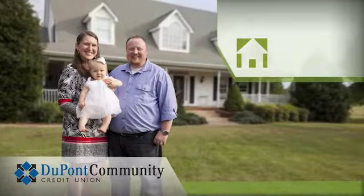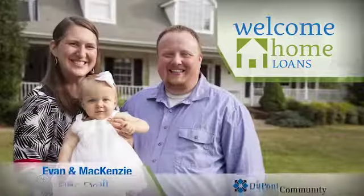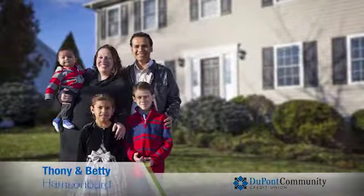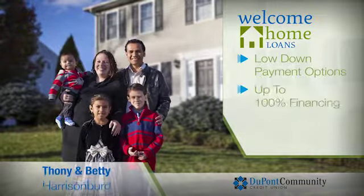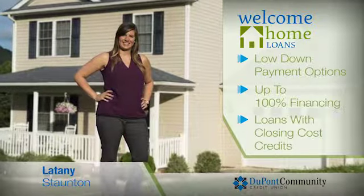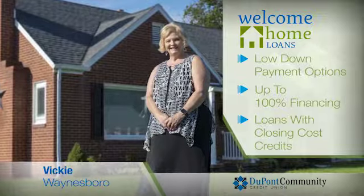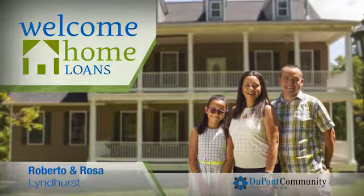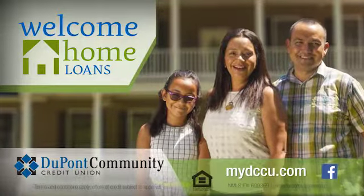Begin making memories in your new home with DuPont Community Credit Union's Welcome Home Loans. DCCU's Welcome Home Loans offer a diverse range of products specifically designed for today's home buyers, with options that offer a low down payment, up to 100% financing, and loans with closing cost credits. And with member service that's focused on you, DCCU is your partner in choosing the right home loan. To learn more about DCCU's Welcome Home Loans and Refinance Options, visit MyDCCU.com today.